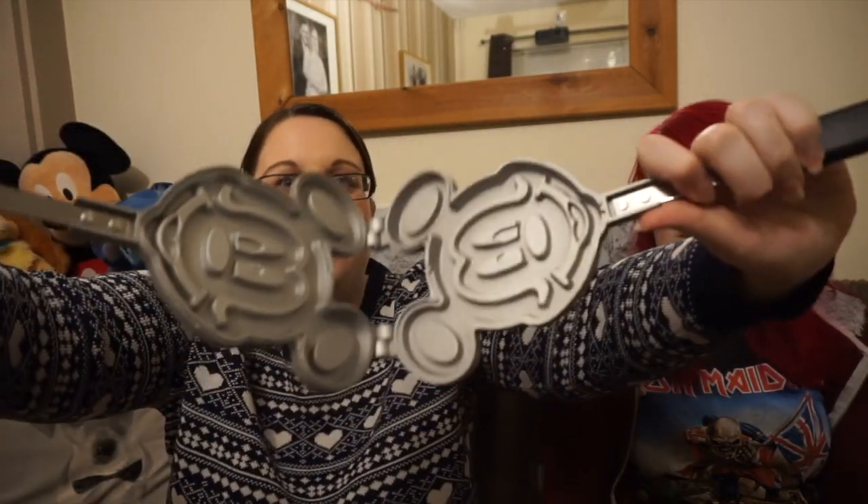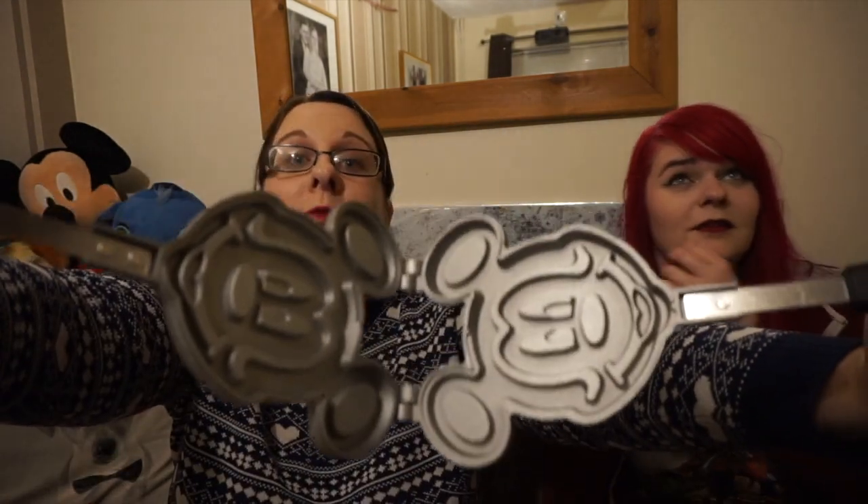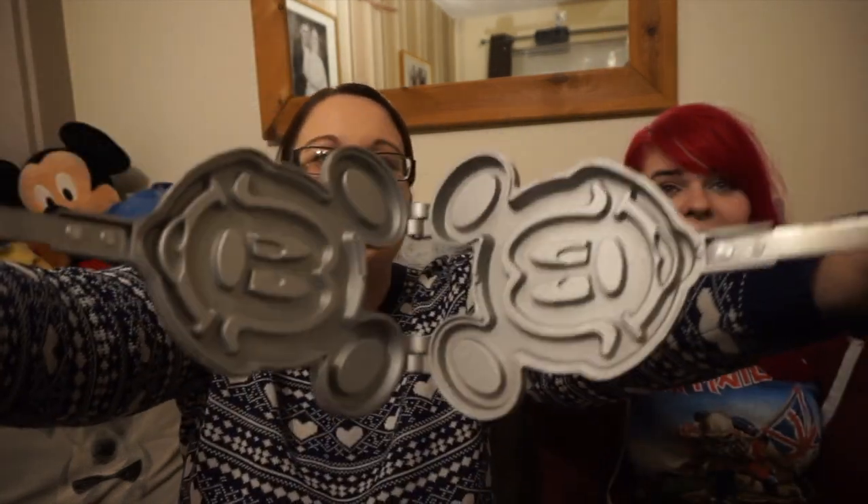I'll just delve in and start with this because it's closest and it's really random. It is a Mickey waffle iron — it's kind of like the old pressed style. I apologize, my light bulb just went for a moment there. But yeah, we can make Mickey waffles! I've been dying to use this but I don't want to get it dirty. So we can have Mickey waffles this weekend.